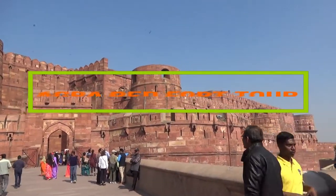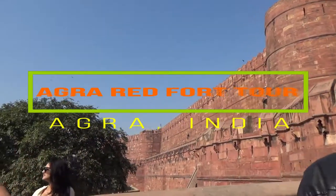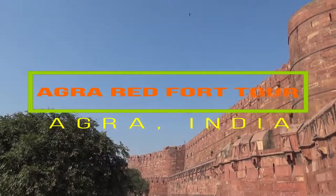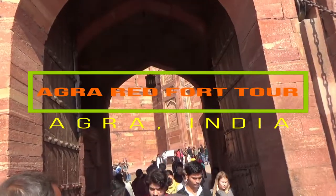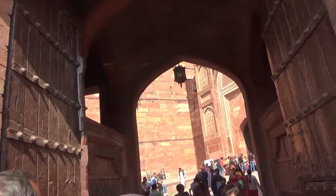Hello everyone, this is Amit Dhan and you're watching one of my India travel videos. Today I'm taking you to the Agra Fort, or the Red Fort, which is located on the bank of the Yamuna River in Agra, India. This was the residence of the Mughal emperors in the 17th century.